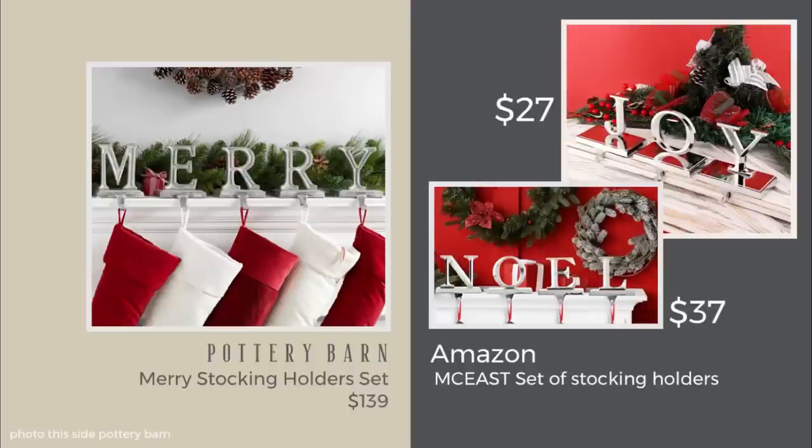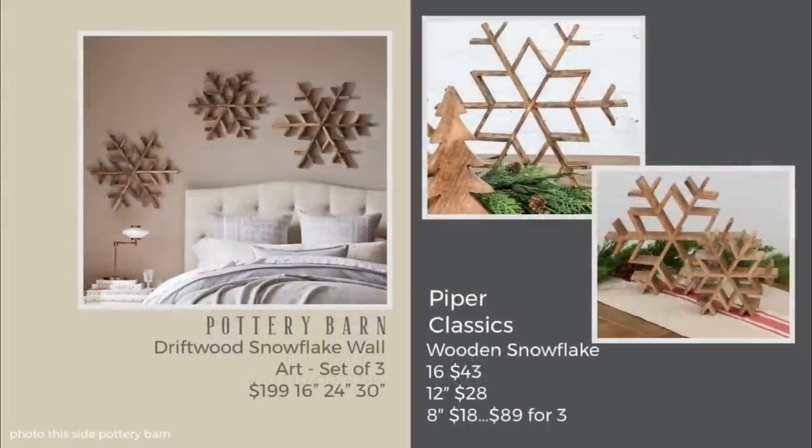I mentioned Piper Classics earlier, and while browsing their site I found these wooden snowflakes — Pottery Barn has them too, so I thought I'd compare. For the set of three at Pottery Barn, it's $199. Adding up the different sizes at Piper, it comes to $89 — a great savings, and I'm sure these are high quality as well.